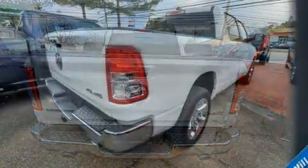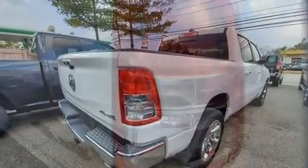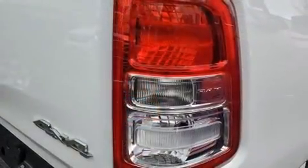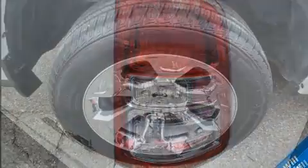A wealth of standard features means that you no longer have to sacrifice, such as remote keyless entry, variably intermittent wipers, a leather steering wheel, and an automatic dimming rearview mirror.